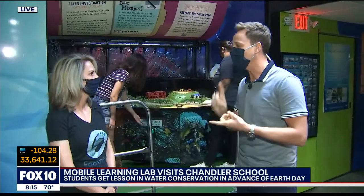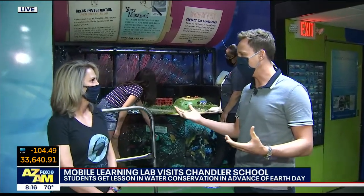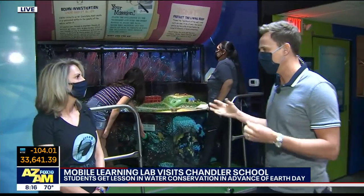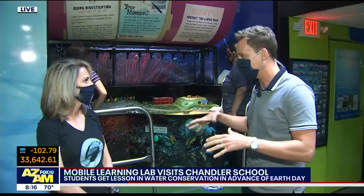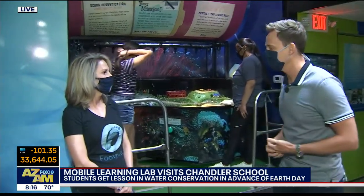This is so cool. You are teaching kids all about water conservation and all about Earth Day because that's coming up. This is so interactive, which I love. You're with Footprint — talk about the partnership. You guys were able to get these individuals with this giant truck here to teach these kids. So Footprint introduced us to the Weiland Foundation. Everyone in this is really into conservation and helping our Earth.